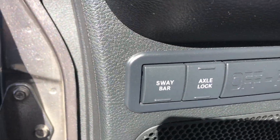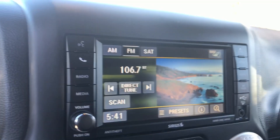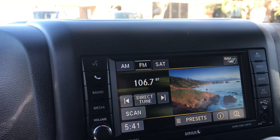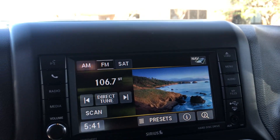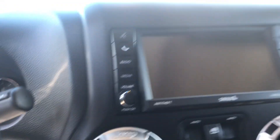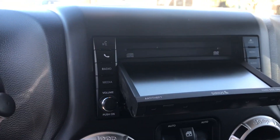Just wave on an axle lock. You do get AM, FM, XM radio, Bluetooth. I believe we still do have a CD player as well — there is your CD player.